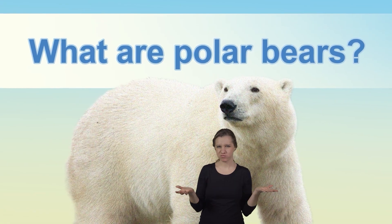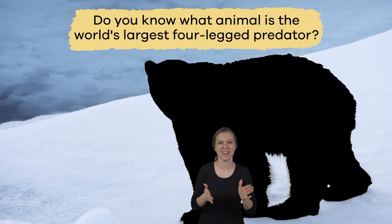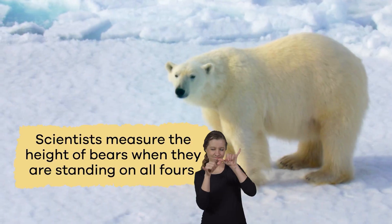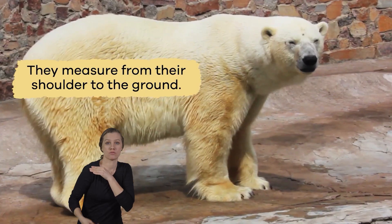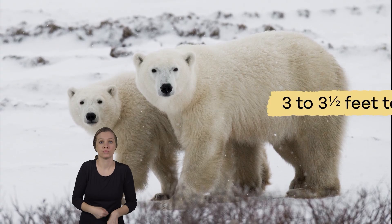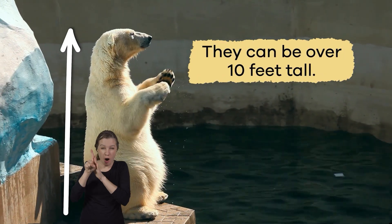What are polar bears? Do you know what animal is the world's largest four-legged predator? That's right, a polar bear. Adult male polar bears weigh around 1,000 pounds and females weigh about 500 pounds. Scientists measure the height of bears when they are standing on all fours, from their shoulder to the ground. Polar bears are about three to three and a half feet tall on all four paws, but when they stand on their hind legs, they can be over 10 feet tall.